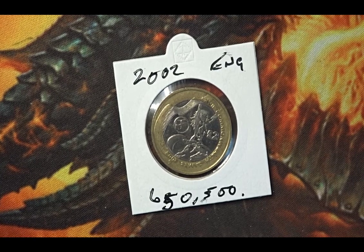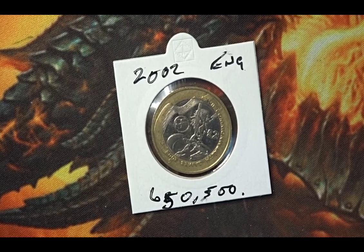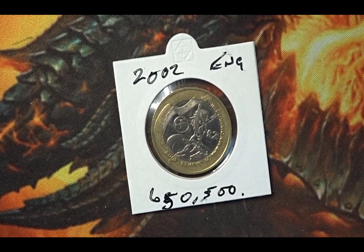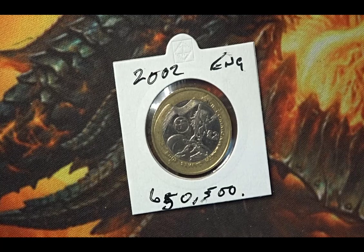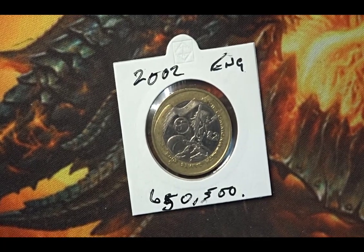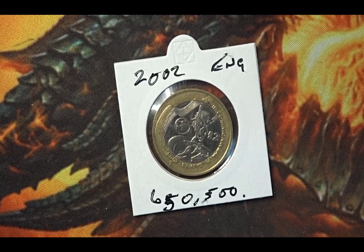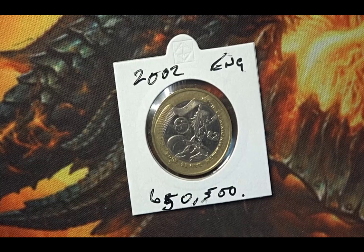I already have one coin which is the Scotland coin, and that one has a mintage of 771,750. This one's the England coin and it's the second most minted coin, standing at 650,500.